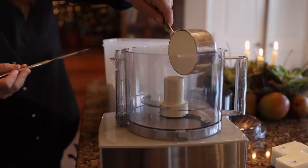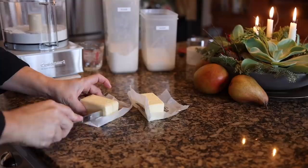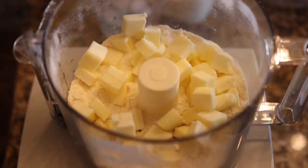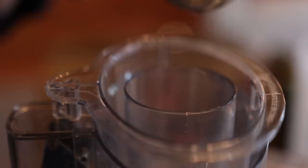Our pastry dough needs a chance to chill before it's ready to use, so it's the first thing you need to prepare, so it's ready once we have all the rest of our ingredients gathered. You can use store-bought crust to cut your preparation time way down, but I decided it would be a little bit more special if I made it myself.